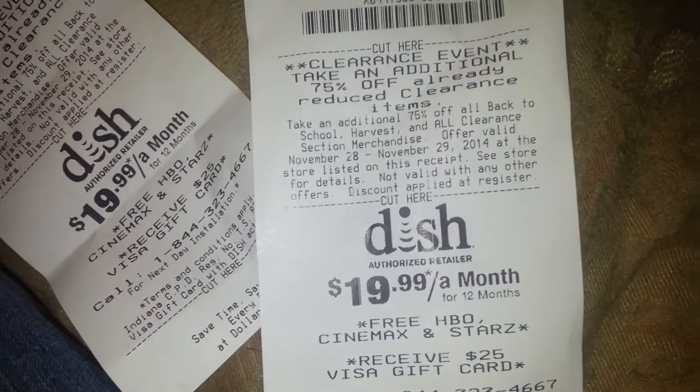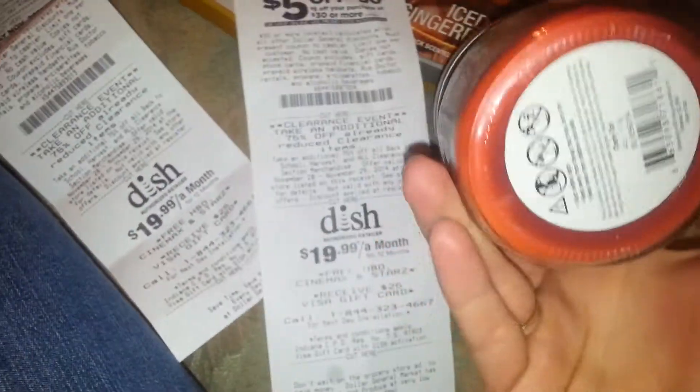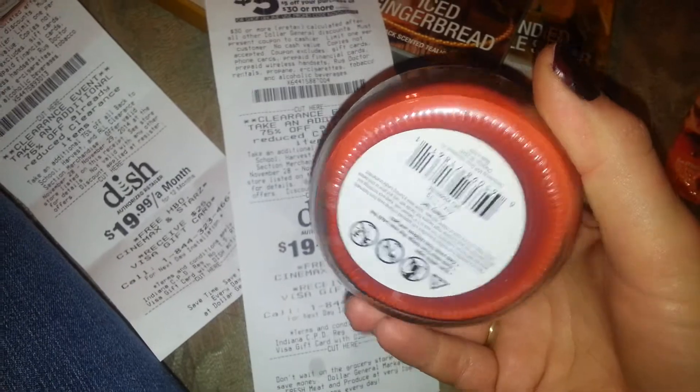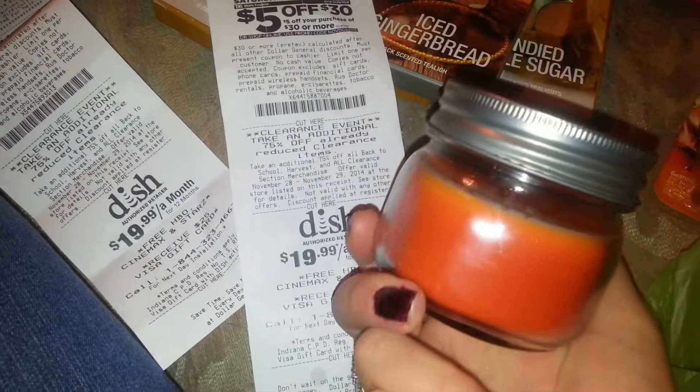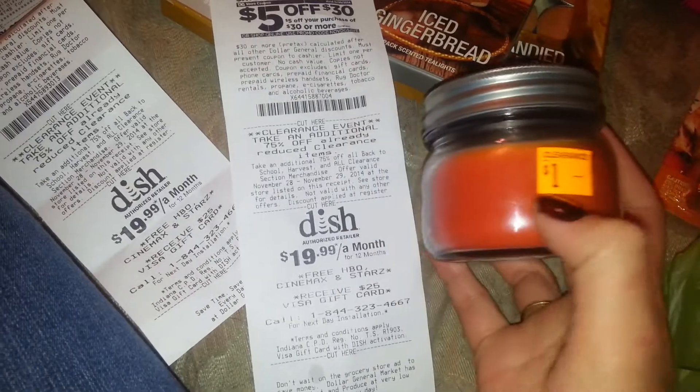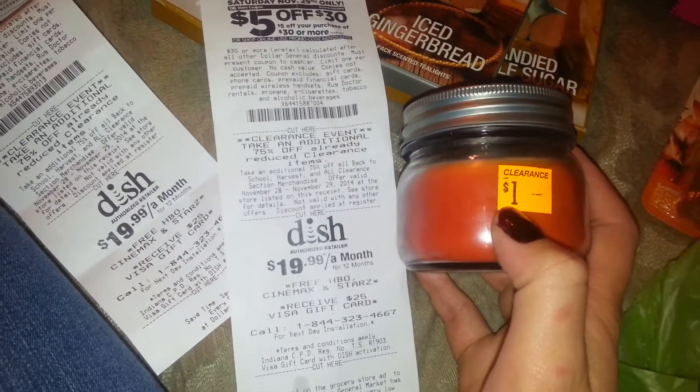But I found this cherry tart candle, and it rang up one cent. It was originally a dollar, so this may just be a penny item.